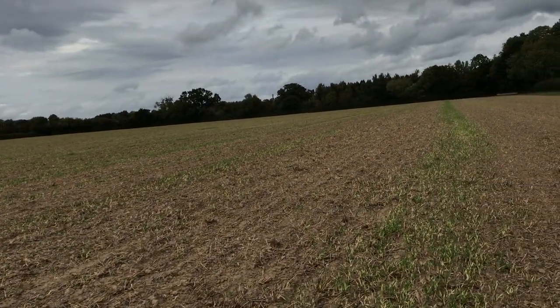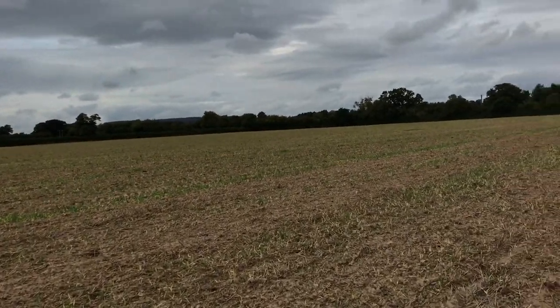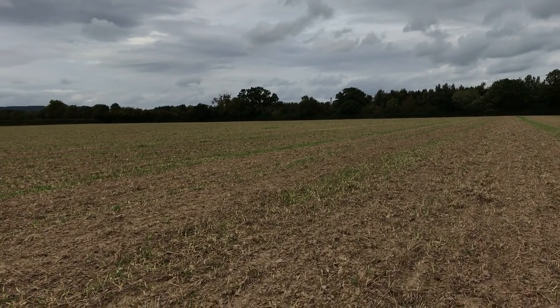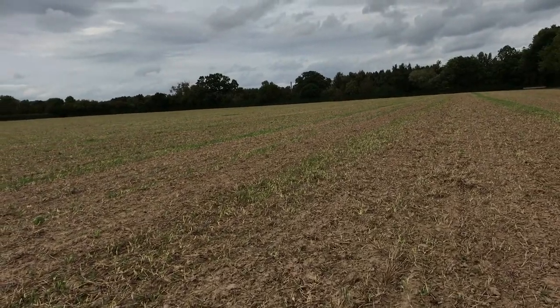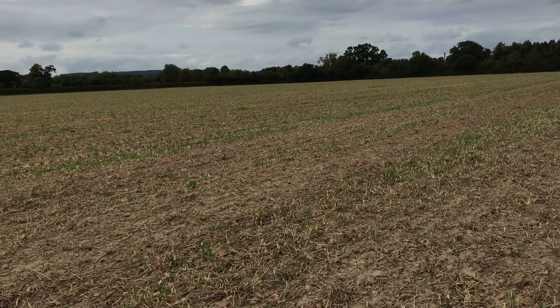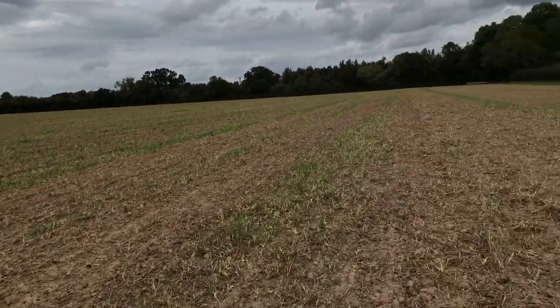Ironically, by trying to protect the bees — which is absolutely fine, we want wildlife on the farm — farmers are having to rip out the crop or grow less oilseed rape because it's too risky, and therefore they're not able to support the bee population anyway. So it's kind of slapping themselves in the face, if that makes sense.